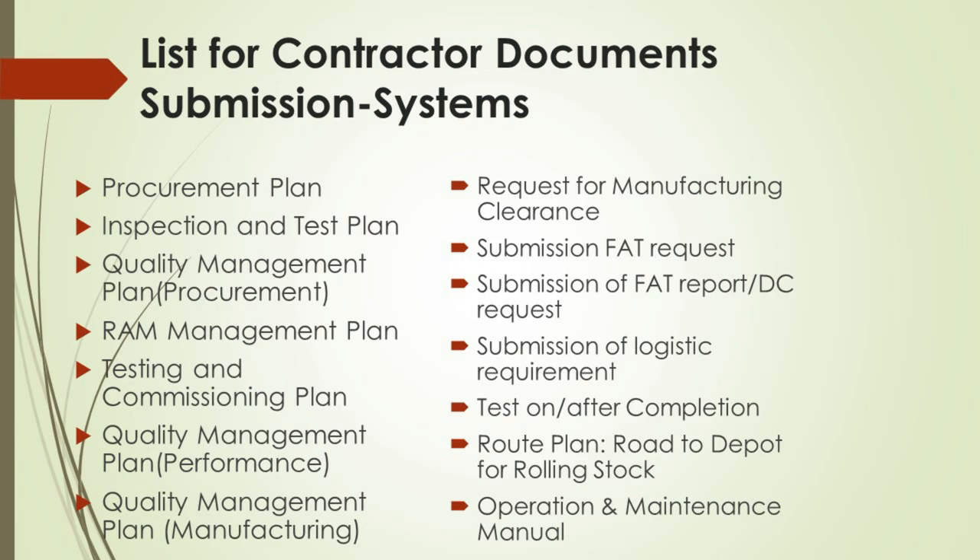Tests on and after completion are critical assessments that verify if the final product meets contract requirements post-construction. The route plan — road to depot for rolling stock — involves planning the transportation route for large and heavy equipment, vital to avoid logistical setbacks. The operation and maintenance manual equips the user with the necessary information to operate and maintain the systems effectively post-completion. By understanding and implementing these documents properly, contractors can mitigate risks, avoid delays, and enhance overall project performance. Each document serves as a step in the stairway to a project's success.